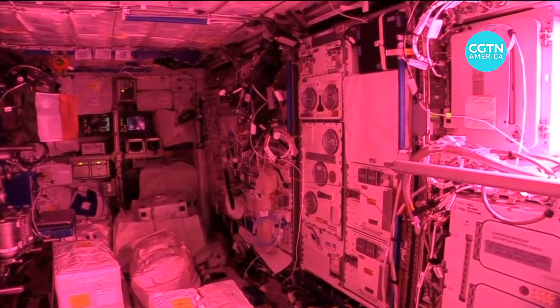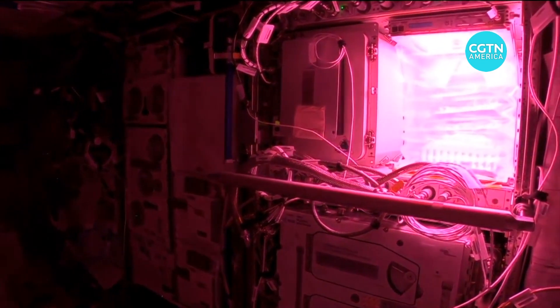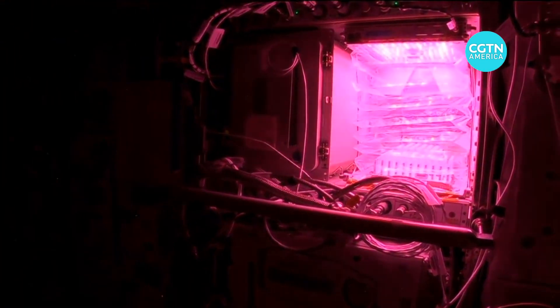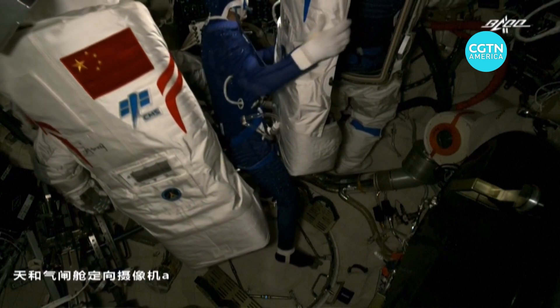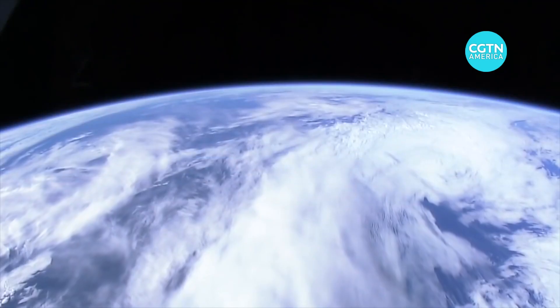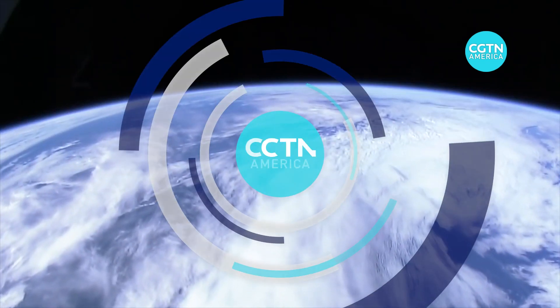Every day, NASA says, researchers from around the world are using the laboratory in space to conduct experiments and share results. China's new space station should give the world another platform to help improve how we live here on Earth. Reporting from Cape Canaveral, Florida.